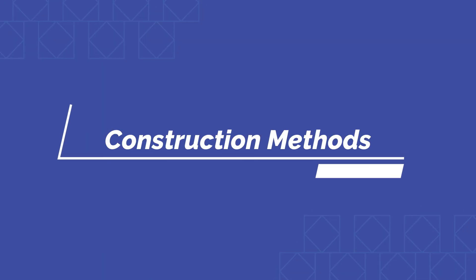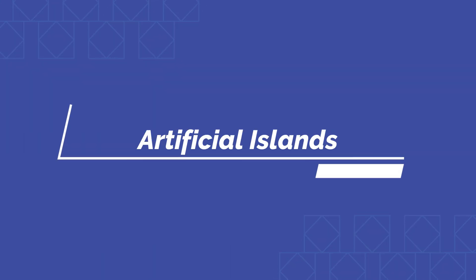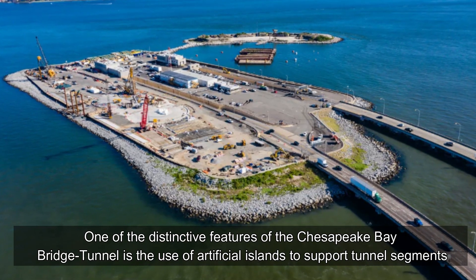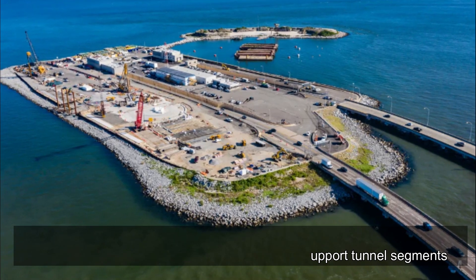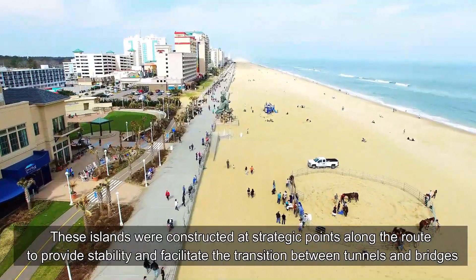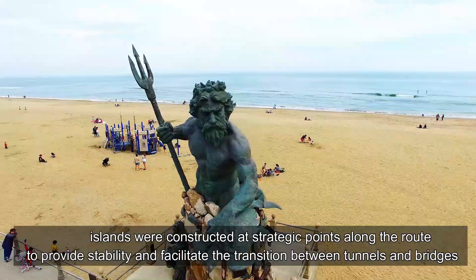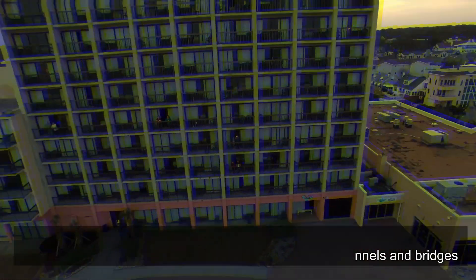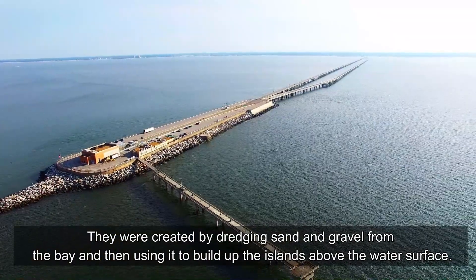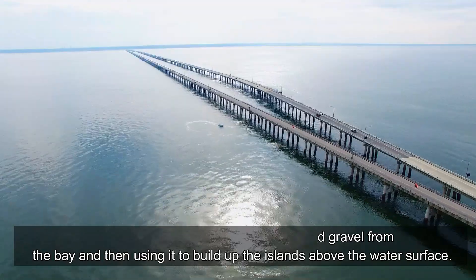One of the distinctive features of the Chesapeake Bay Bridge Tunnel is the use of artificial islands to support tunnel segments. These islands were constructed at strategic points along the route to provide stability and facilitate the transition between tunnels and bridges. They were created by dredging sand and gravel from the bay and then using it to build up the islands above the water surface.